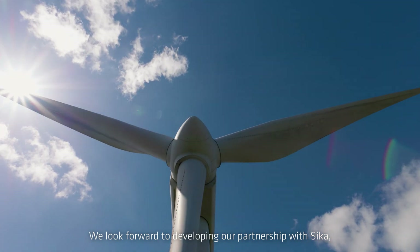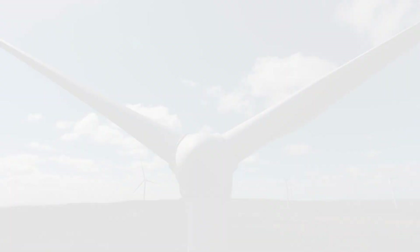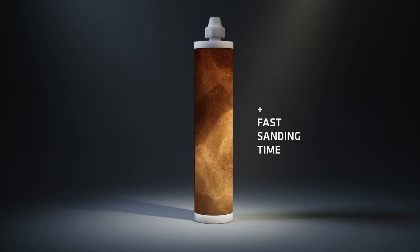We look forward to developing a partnership with Seeker, building trust and creating innovative solutions for the wind industry.